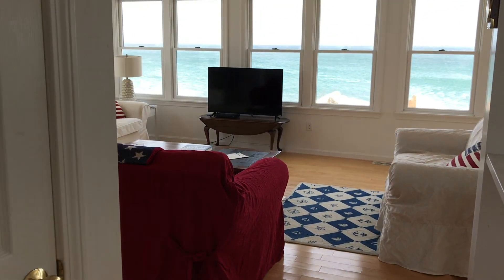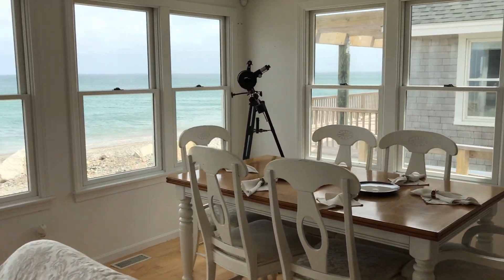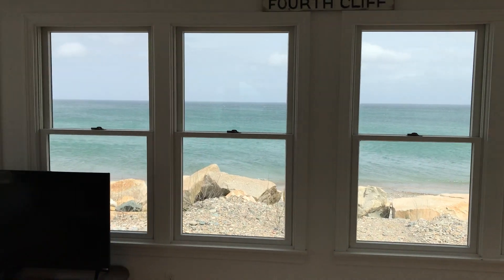There's the first floor bedroom. Look at the views. Wouldn't you just love to spend your summers here?